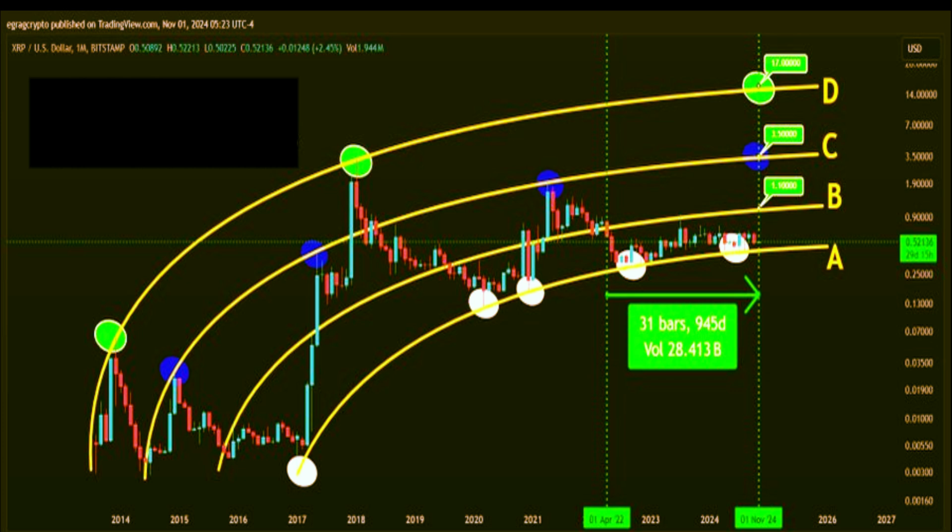Why is the $1 mark so crucial? Beyond being a psychological price point, it signifies the beginning of what could be a breakout phase. If XRP manages to surpass this level, it would be a strong indication of resilience, suggesting XRP is breaking out of a prolonged consolidation phase that began back in April 2022. Breaching $1.10 would mark a significant shift, likely attracting a wave of new buyers and renewing market interest. This could signal an end to the accumulation phase lasting over 950 days, potentially setting off a domino effect toward the next major target.